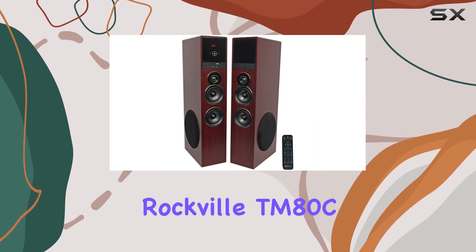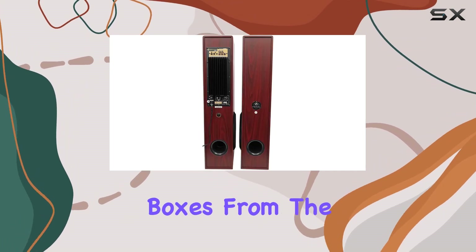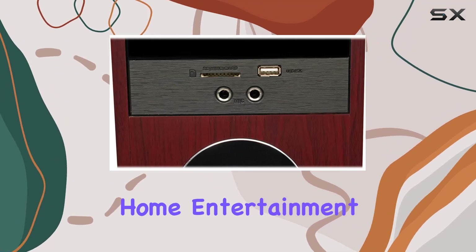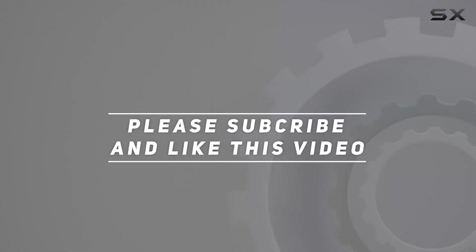In conclusion, the Rockville TM80C tower speakers paired with the WiiM Mini create a complete home theater system that checks all the boxes — from the impressive design to the outstanding audio performance. This bundle is a winner. Get ready to elevate your home entertainment game. Check out the video description for an updated price, and thank you for watching.